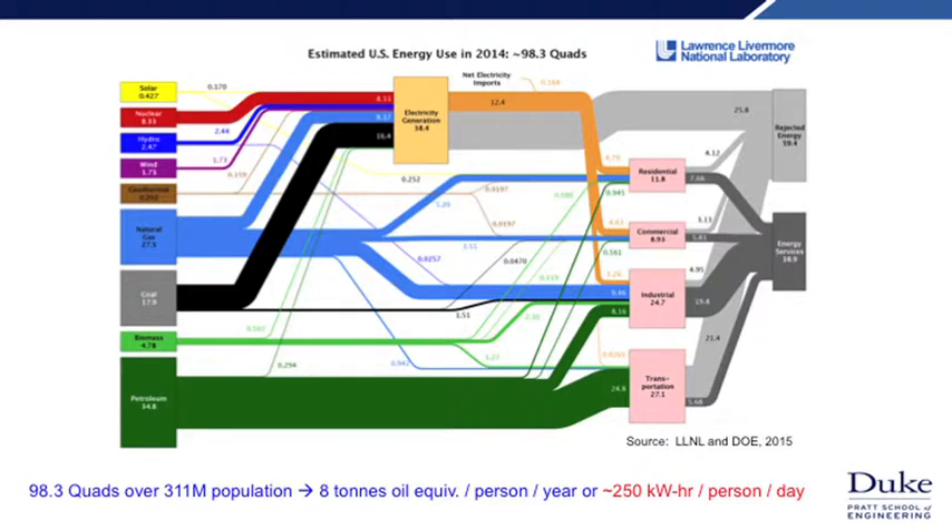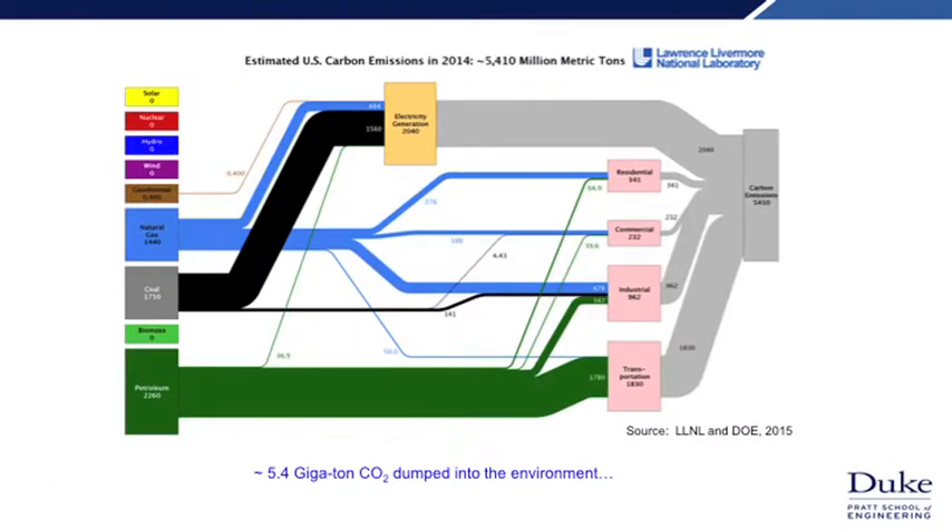If you look over on the left — of course this laser pointer doesn't work on the screen — but in any case you'll see that most of our energy comes from carbon-based fuel sources: natural gas, coal, and petroleum. These carbon-based fuels contribute to carbon being dumped into the environment in the form of carbon dioxide. We emit about 5.4 gigatons of carbon dioxide, which unsurprisingly comes from our carbon-based fuels.